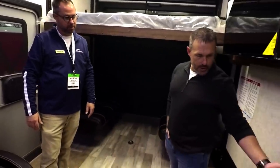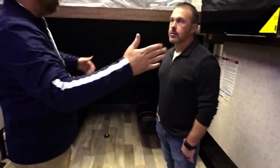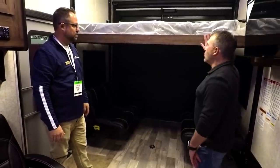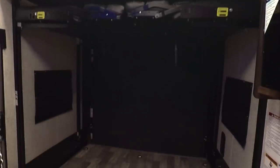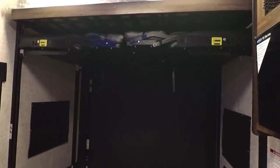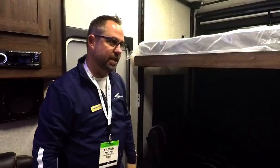The sofa will flip up out of the way. If you just had a two-seater unit with the slide in, you've got about 11 feet of garage. Once the bed as well as the couches are up, you're about 82 inches of height. So you can even have a little bit of a lift on your unit and still be able to get it in and out.